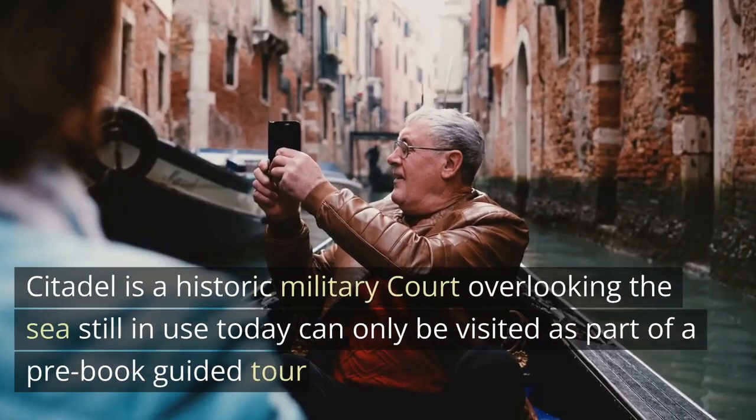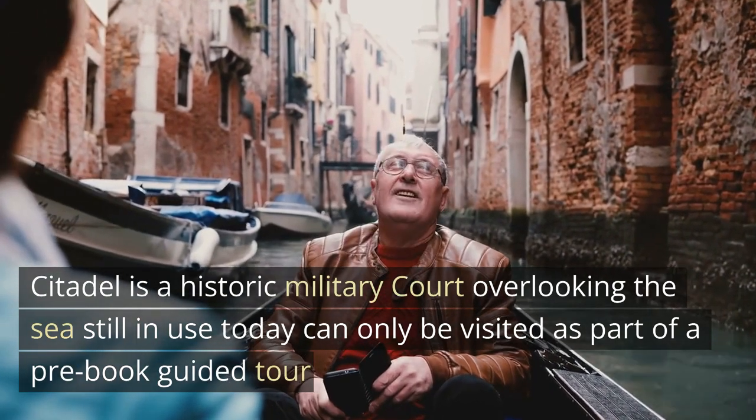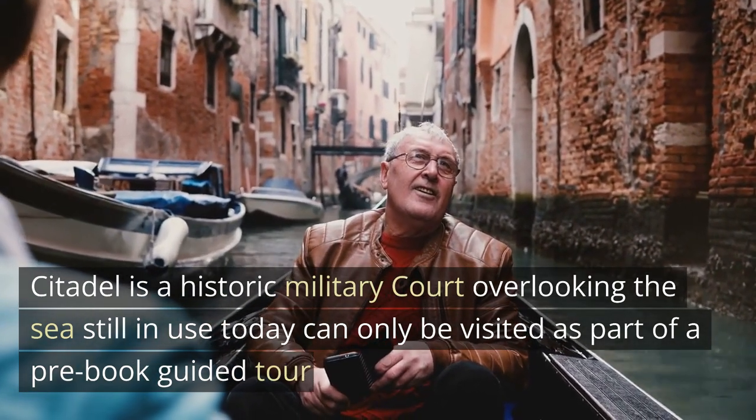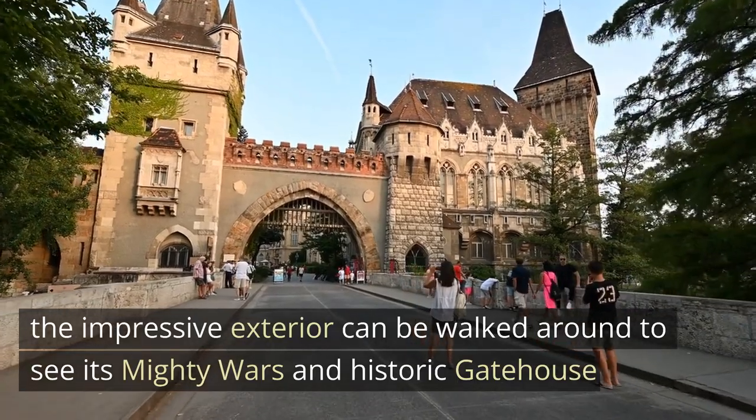The Royal Citadel is a historic military fort overlooking the sea. Still in use today, it can only be visited as part of a pre-booked guided tour, but the impressive exterior can be walked around to see its mighty walls and historic gatehouse.